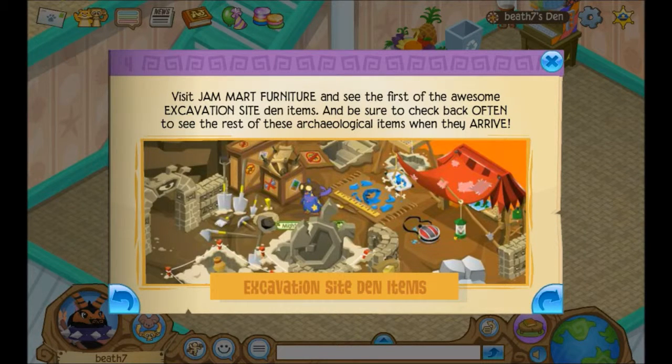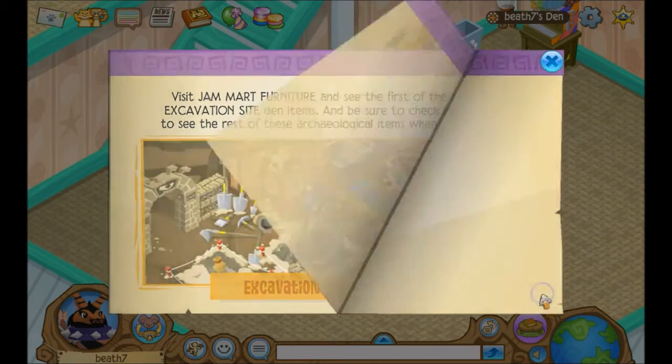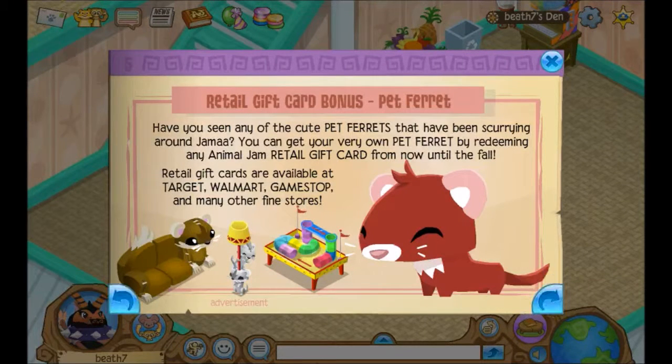Excavation set — 10 items. Visit Jam Mart Furniture and see the first of the awesome excavation set items, and be sure to check back often to see the rest of the archaeological items when they arrive.